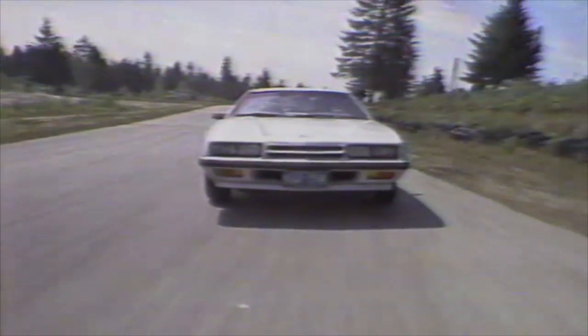On this edition of AutoCheck, we are back on the racetrack to give you an idea of what Dodge's mid-range Charger is all about.